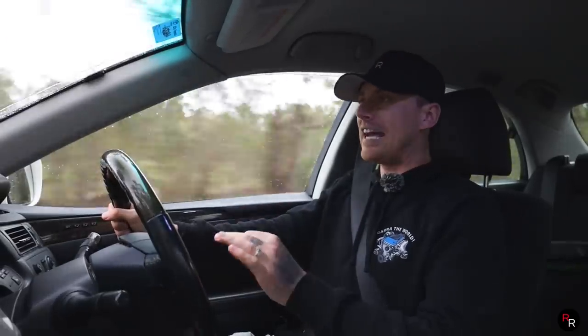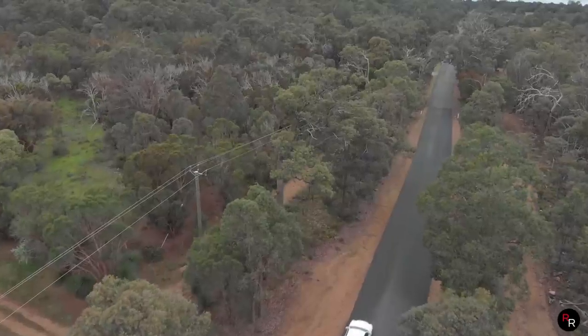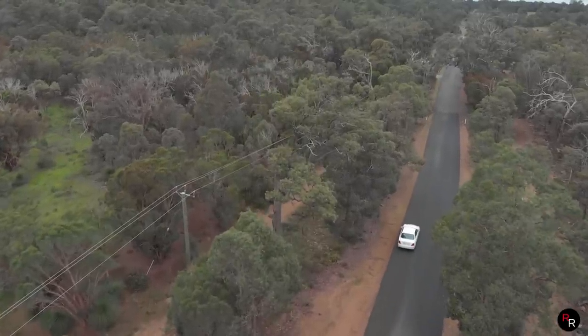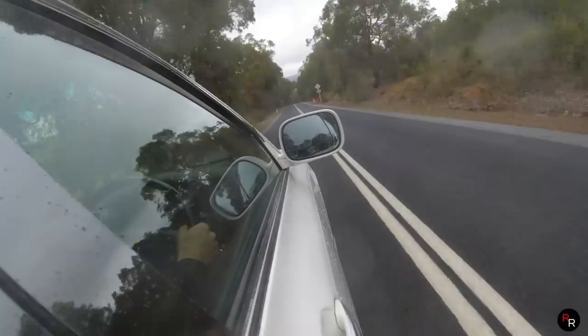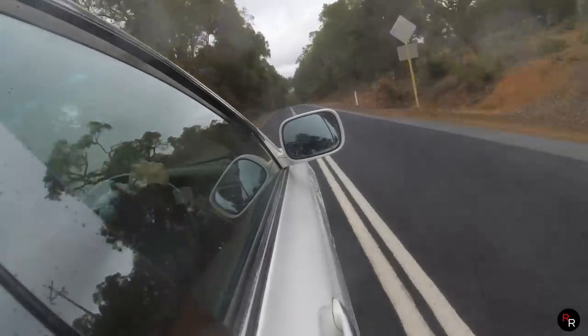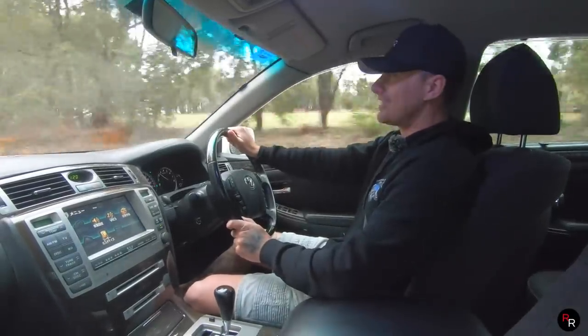One really cool thing I'd love to see is that Toyota actually offered this car with a factory supercharger option, pushing about an extra 50 horsepower. Those would be a highly rare option, but to see a supercharged Crown Majesta — that is goals.